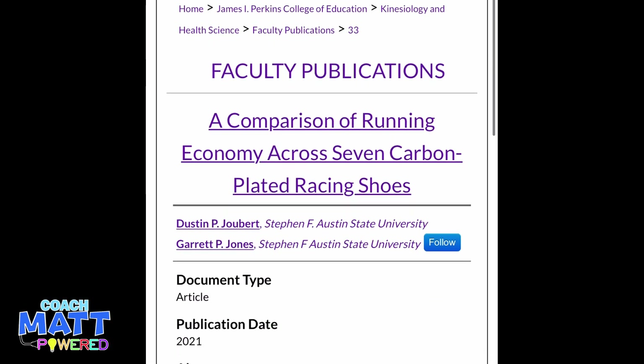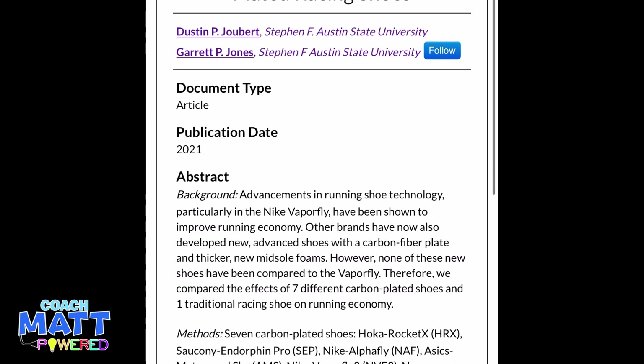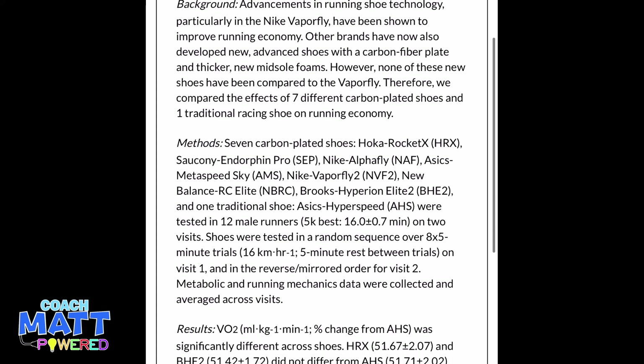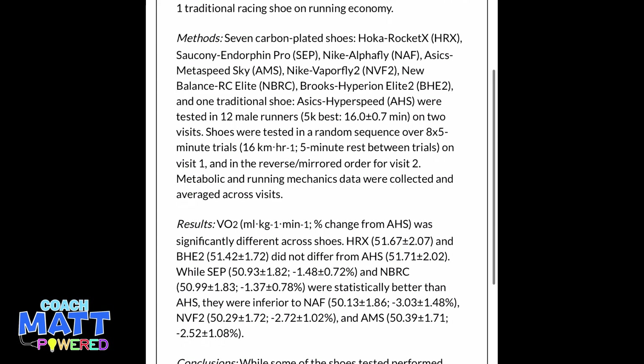The shoes were tested in a random sequence over eight five-minute time trials at 16 kilometers an hour, with five minutes rest between trials on visit one. Then they were reversed and mirrored for the second visit.